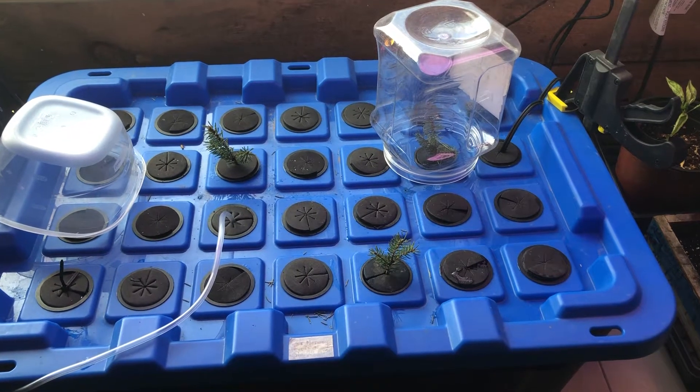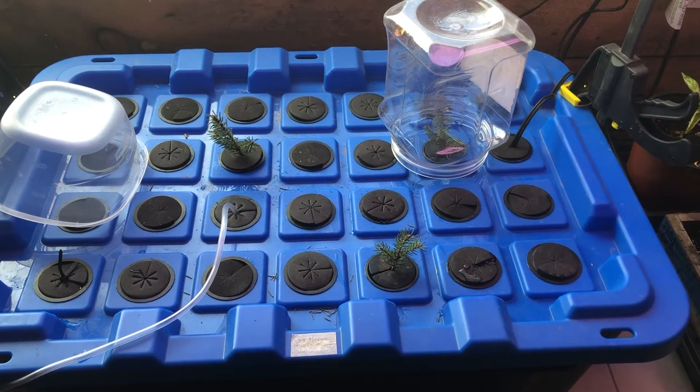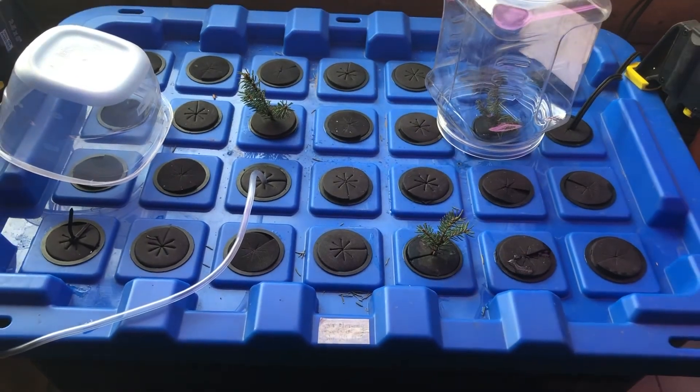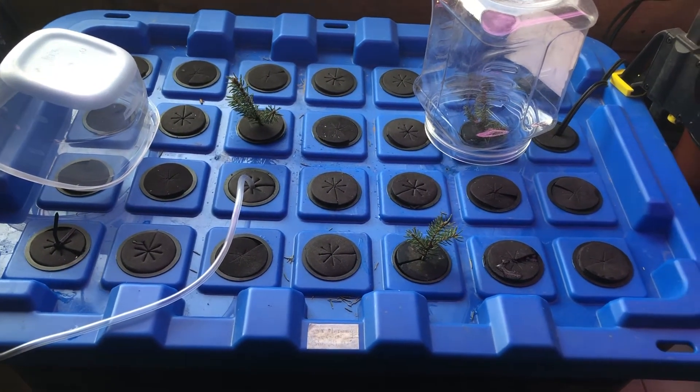Hey everyone, Mike Hagen, Hagen Jones Homestead, just doing a quick update video on the Aeroponic Cloner with the Norway Spruce. I planted these on January 29th, so it's been 13 days. Today is February 12th.